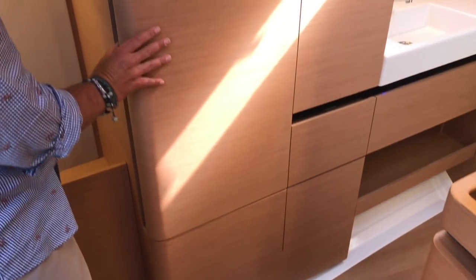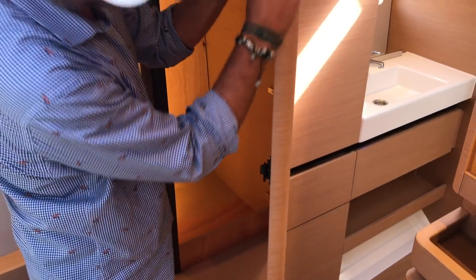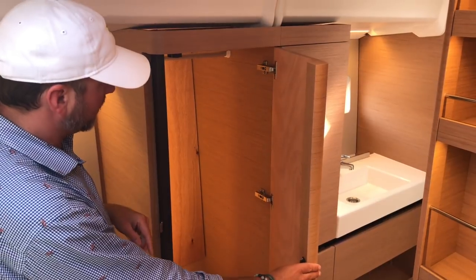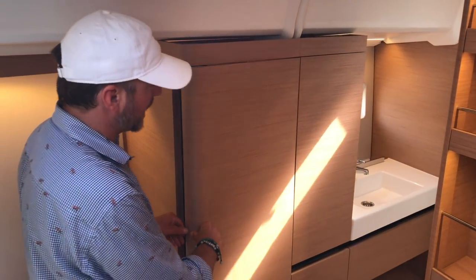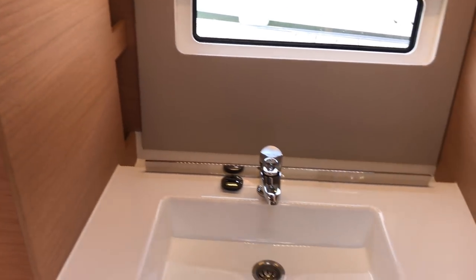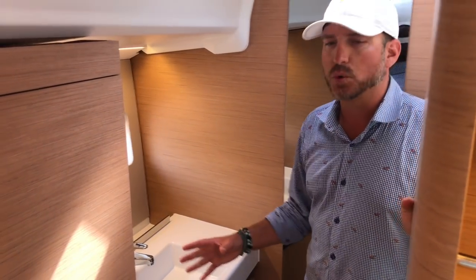The attention to detail is truly remarkable — you can see how they've curved the doors and hidden the handles, and they've backlit the closets with lighting. As we move aft to the shower compartment, you have a separate sink off to the starboard side, almost a his-and-hers sink setup on this yacht.